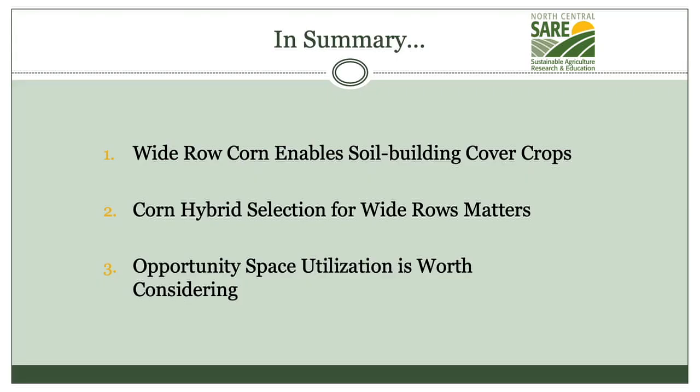There is a large yield drag as you saw in the other graphic. The bottom line is the wide row corn really enables you to do something between the rows, and it's important that you will need to do something between the rows, because without a cover crop or something you will have weeds. It's just that simple.